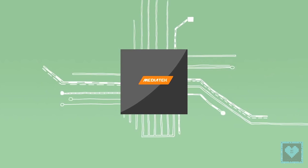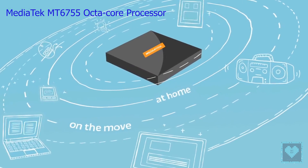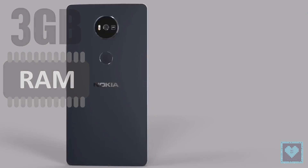The phone is supposed to be powered by a slightly overpowered version of the Octa-Core Mediatek MT6755 processor, whose clock speed is not yet known, and will come with 3GB of RAM.